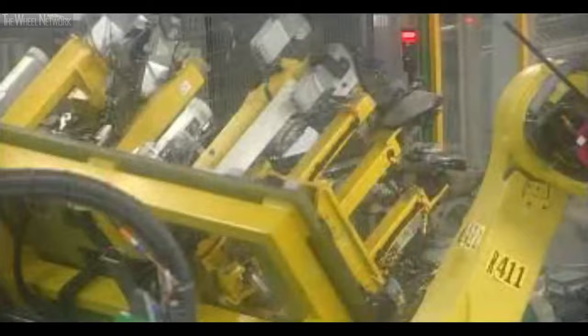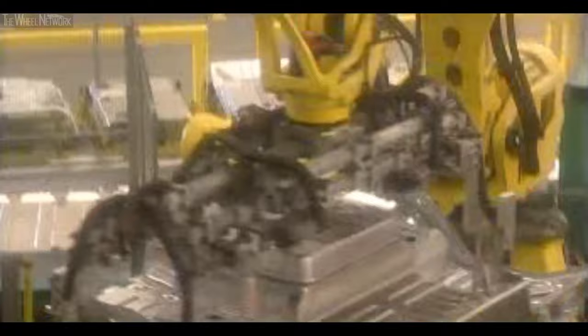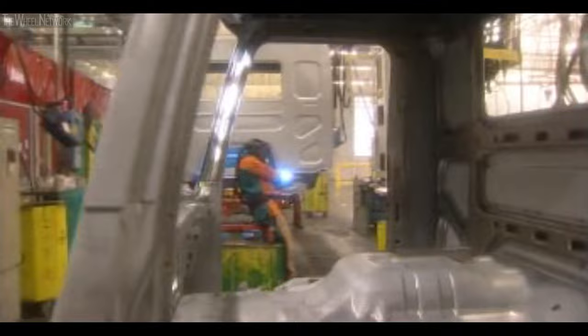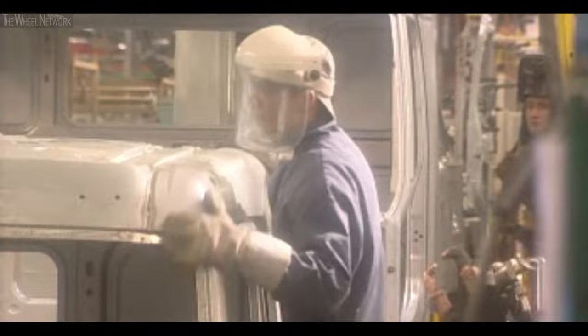This is where the cab structure begins, made from seamless steel shells. The process is highly automated, with a cycle time of around three minutes. Every day, over 350 cabs in 32 different versions come off the production line. Competitiveness, quality and safety are the watchwords.